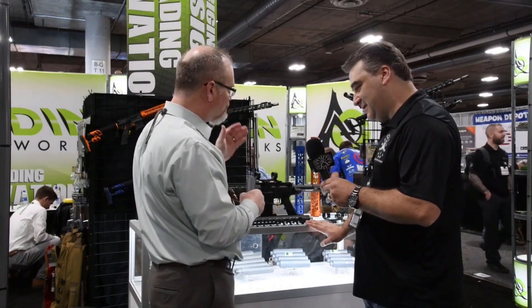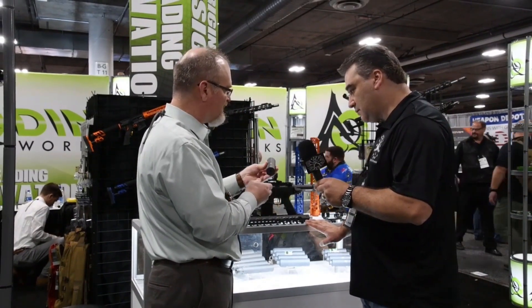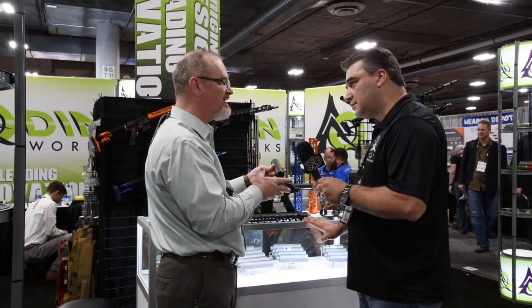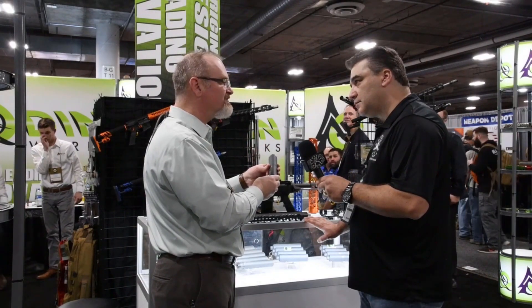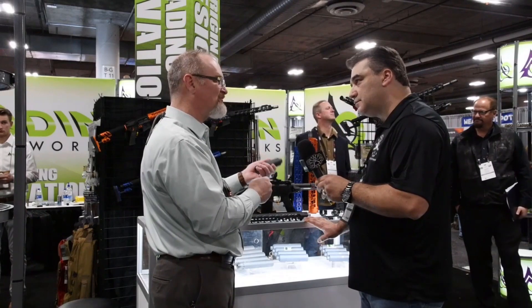We really wanted to get the people's suppressor. This is kind of the smallest one — this is the 556. It's five and a half inches long. It meters out at about 136 dB, so it's less than hearing safe, which is great. It's 12 ounces, made out of 17-4 stainless, which is a fantastic material and heat treated on the inside. The retail price is $399.